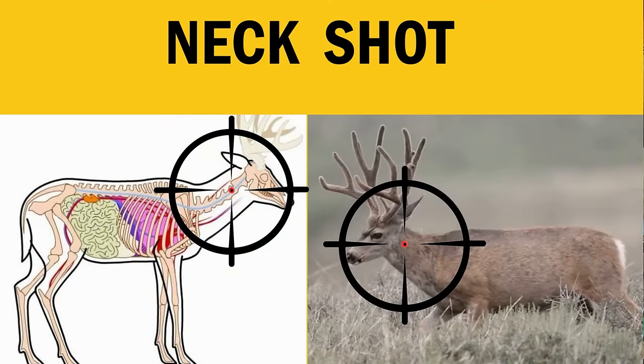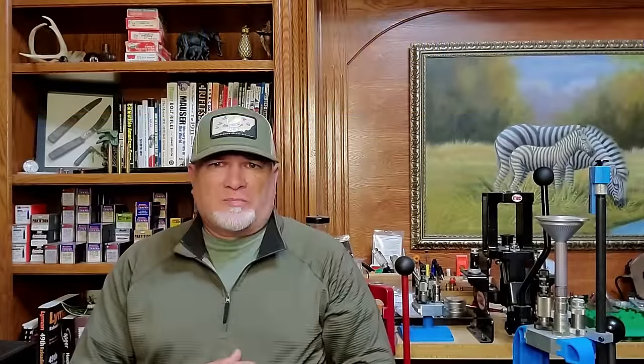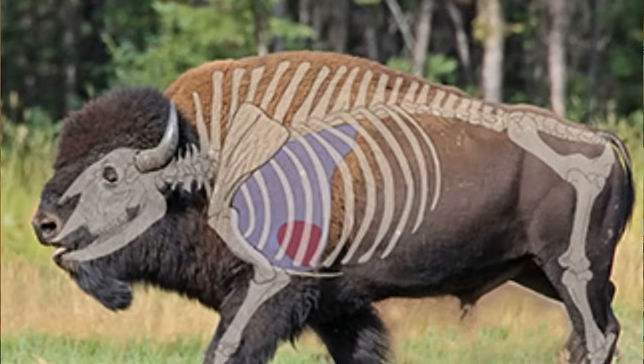The neck shot is very risky on most animals. The cervical spine on most game animals is long, skinny, and curves in different orientations relative to the animal's posture. On animals like deer, the spine in the neck is very hard to hit, but a direct hit to the cervical spine will put any animal down immediately. However, on animals like bison the cervical spine is very easy to hit, so a neck shot on a broadside bison is acceptable — but on most animals it's not.